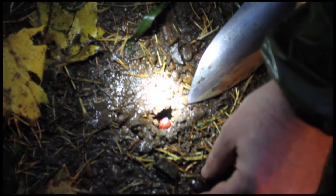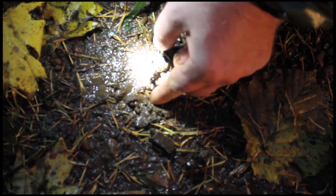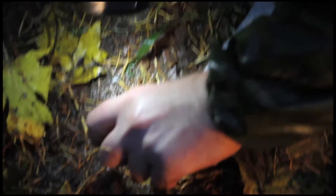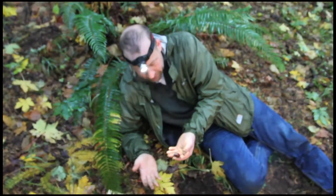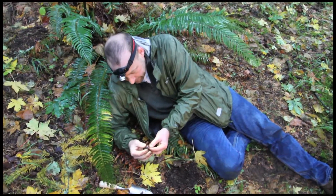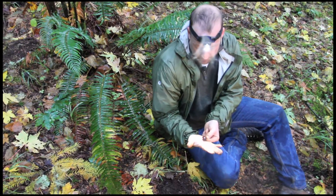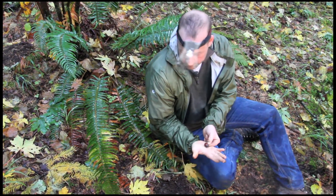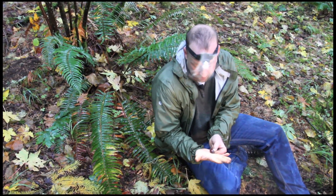This is the female Pleocoma rain beetle — not a common thing to find at all. She's tunneled up from a much deeper level and is right below the surface where she can emit that pheromone. I've only seen a handful of these in my career. I've been working on scarab beetles since my doctorate, and I've seen plenty of pin specimens in museums. But finding the females is really only possible during a brief window in the winter when the first winter rains start happening.